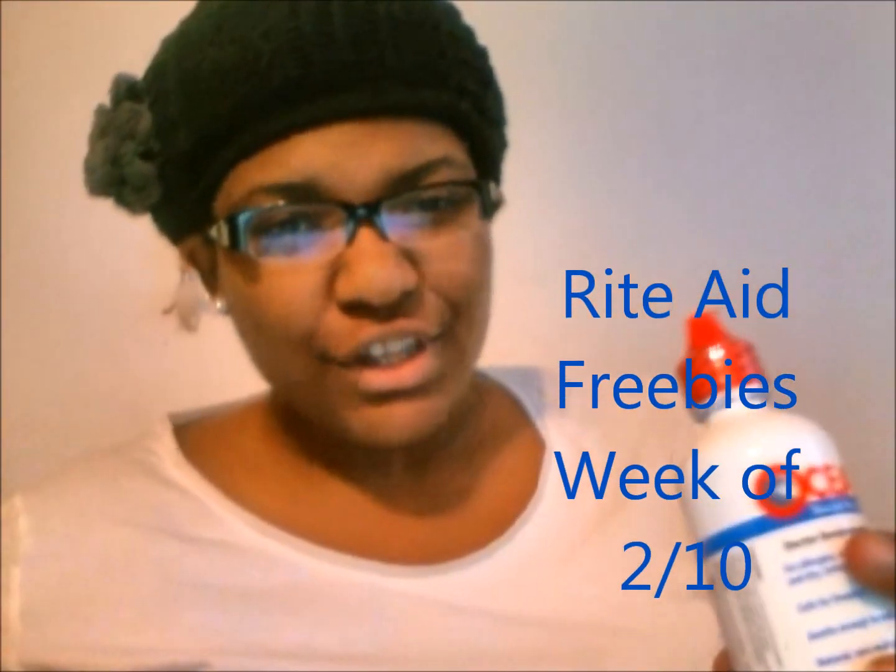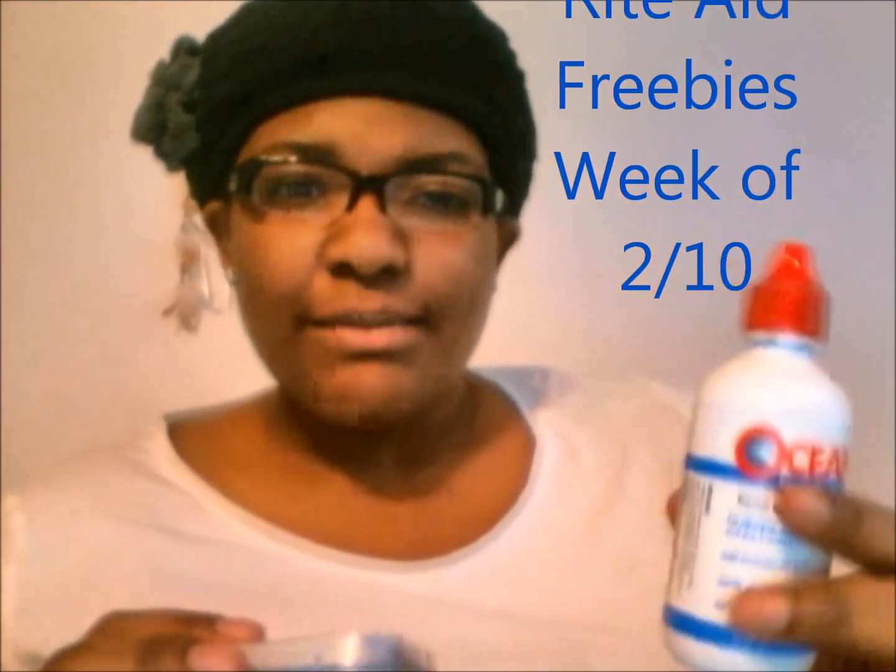Hello YouTube, this is CouponJunkie101. Today I'm doing a really quick haul. I went to Rite Aid today and I got two of the Capri lozenges and two of the ocean saline nasal sprays.